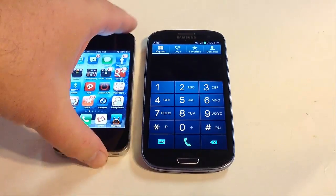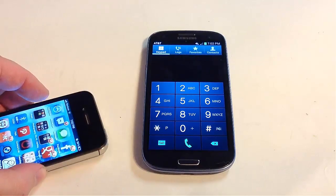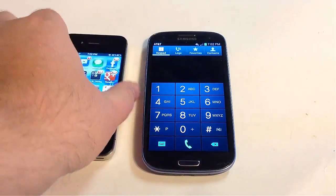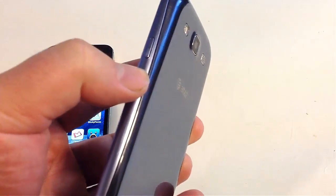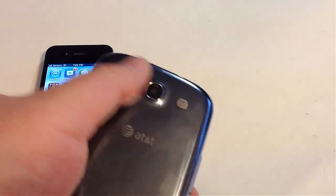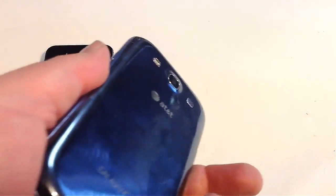Camera lens placement is another issue. The iPhone lens sits recessed, so when you set it down you're not likely to scratch the lens. With the Galaxy S3 and many Android products, when you set the phone down on its back, you're potentially scraping the camera lens, which will mess up your photos. I always seem to have to be cleaning Android camera lenses, whereas with the iPhone 4S I don't have to clean the camera as much.